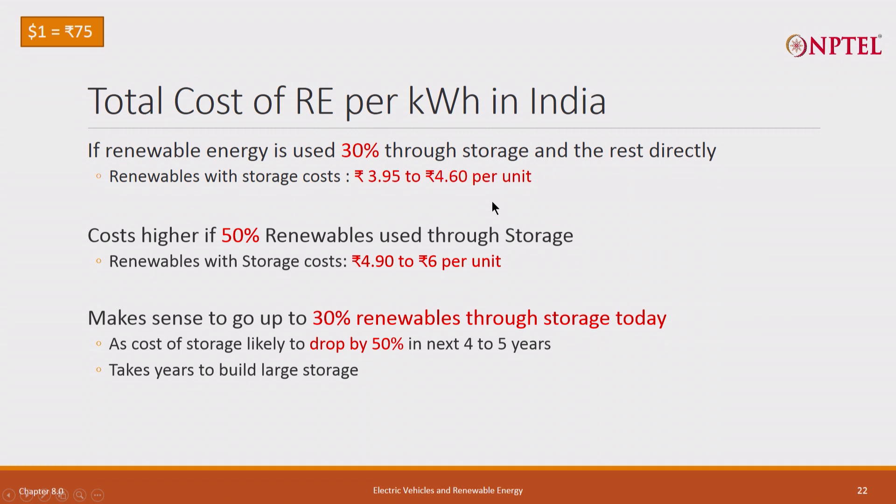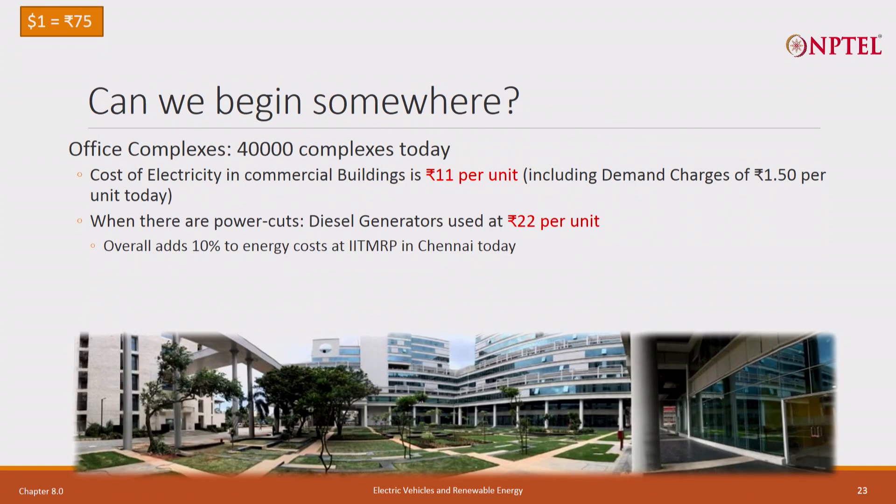I think 4 rupees to 4 rupees 50 is achievable in the longer term. We can go down below that, but right now let us assume that.